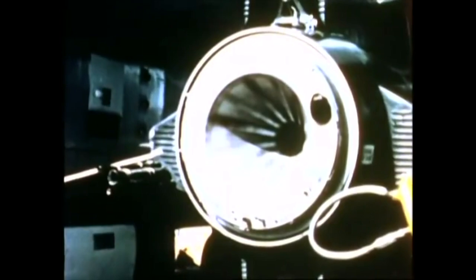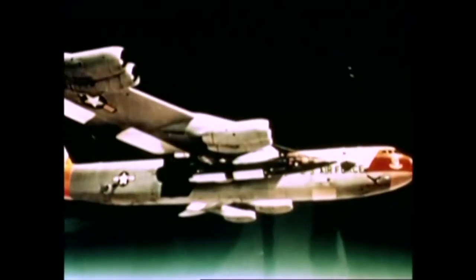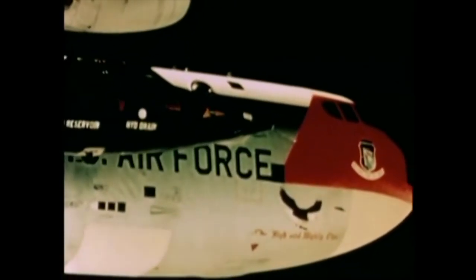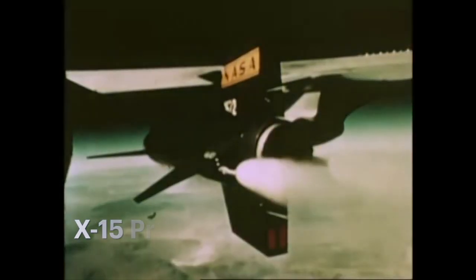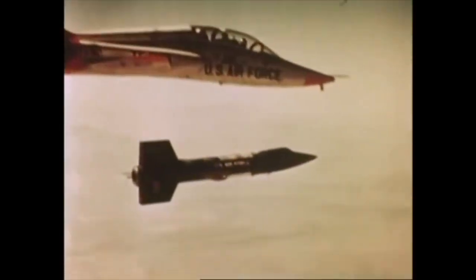At the Flight Research Center, Neil Armstrong took on exhilarating flights in the X-1B, a rocket-powered marvel that roared through the skies at speeds reaching 1,600 miles per hour, pushing both man and machine to the edge. In 1958, he was selected as one of the elite 7 pilots for the legendary X-15 program, a groundbreaking project that would go on to become the most celebrated rocket-powered research aircraft in history.